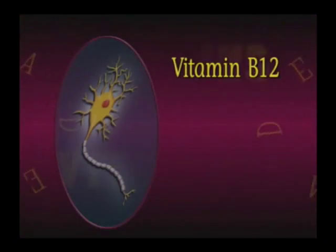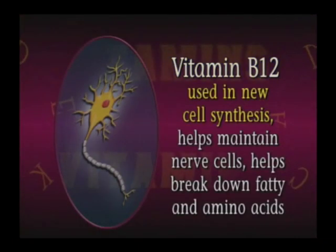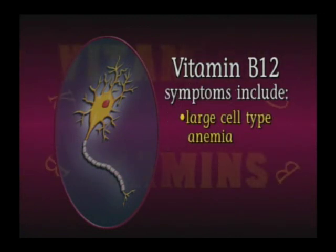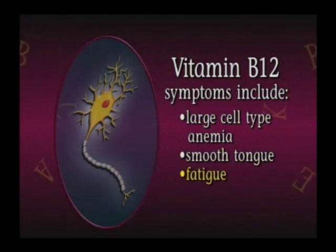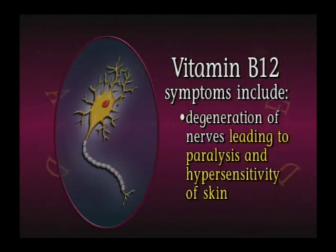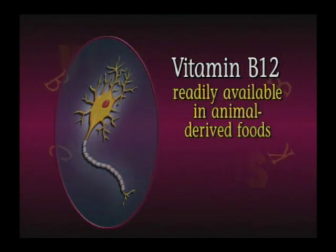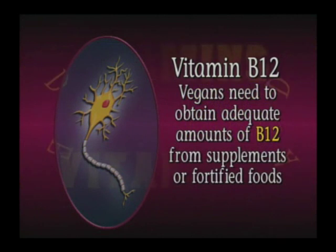Finally, the B vitamin B12 is used in new cell synthesis. It helps to maintain nerve cells and helps to break down some fatty and amino acids. A deficiency of B12 results in a disease called pernicious anemia. Symptoms include large cell type anemia, a smooth tongue, fatigue, and degeneration of nerves leading to paralysis and hypersensitivity of the skin. Excess consumption of folate can mask pernicious anemia. B12 is readily available in animal-derived products. Vegans need to be sure to obtain adequate amounts from supplements or fortified foods.